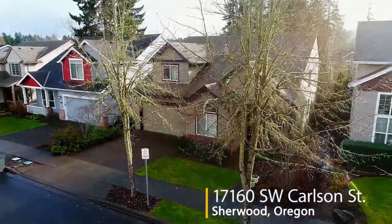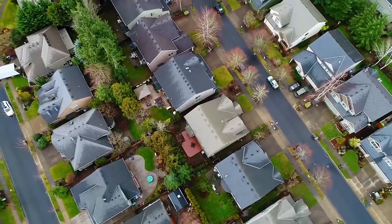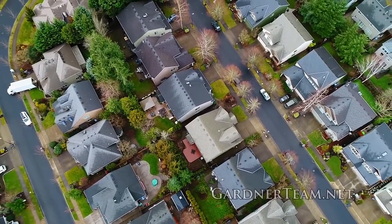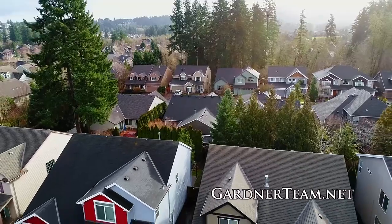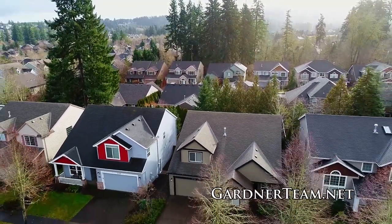Welcome to this beautiful, spacious home in Sherwood's desirable Woodhaven neighborhood. It's located close to all that Sherwood has to offer, including parks, walking trails, shopping, restaurants, and excellent schools.